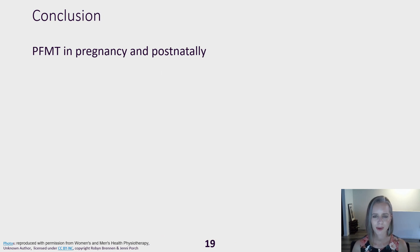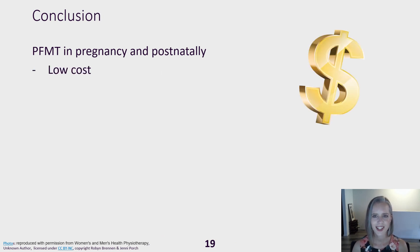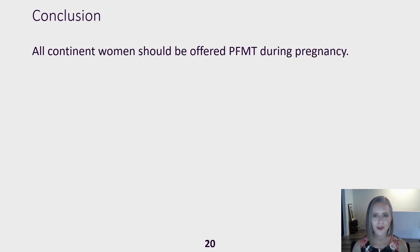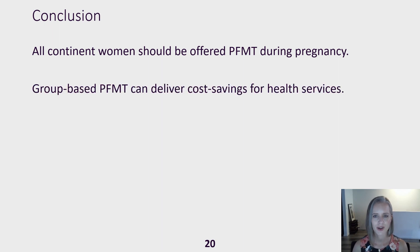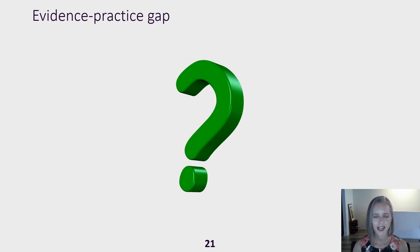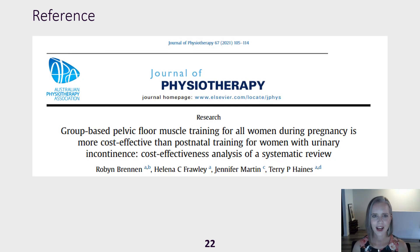Pelvic floor training to prevent or cure postnatal incontinence is a low-cost, clinically effective intervention that can be provided in a variety of models of care. Based on this evidence, all continent women should be offered pelvic floor training in pregnancy, and because group-based training can deliver cost savings if there are enough participants, it could be offered to all pregnant women at no extra cost to the health service. All women with incontinence postnatally should be offered individual pelvic floor training. We're not doing this in routine care and this is something we need to address. Further details can be found in our publication in the Journal of Physiotherapy. Thank you.